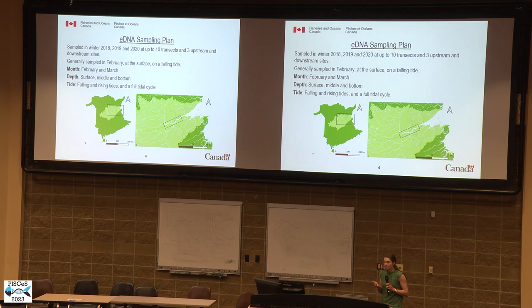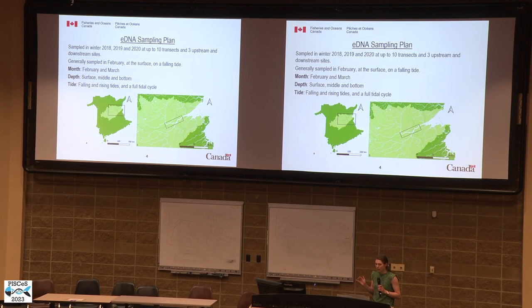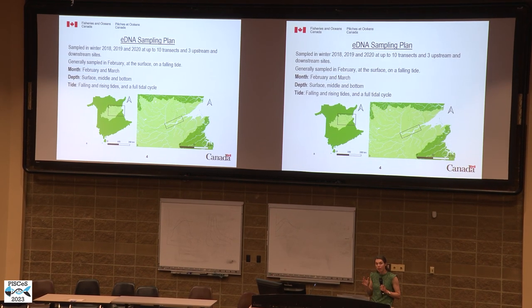In 2018, 2019, and 2020, the Miramichi River system was sampled during the winter at 10 transects and three sites upstream and downstream of those transects, spanning about 35 kilometers of the Miramichi River system. Samples were generally collected in February at the surface on a falling tide. We also evaluated the effect of month on eDNA concentrations by resampling in March, the effect of depth by resampling select sites halfway down and 20% off the bottom of the water column, and the effect of tide by resampling on a rising tide and sampling throughout a full tidal cycle.